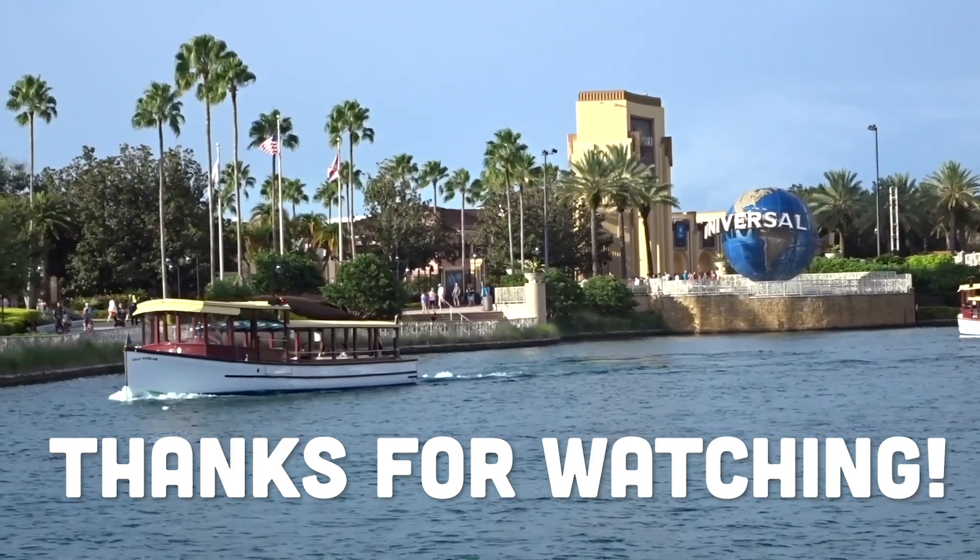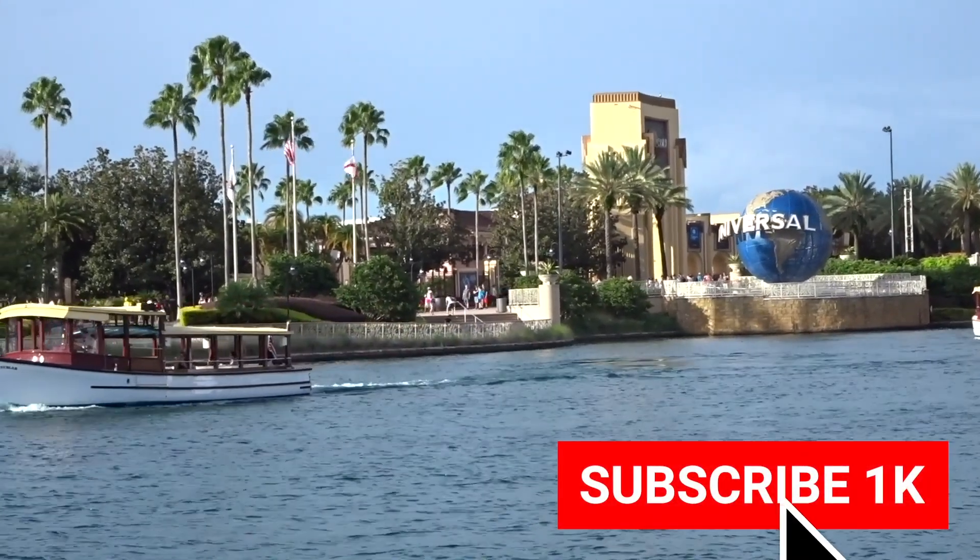Thanks for watching. We hope this has been useful and helped in your vacation planning. Don't forget to check out our other videos on Universal Orlando, popping up on your screen now.